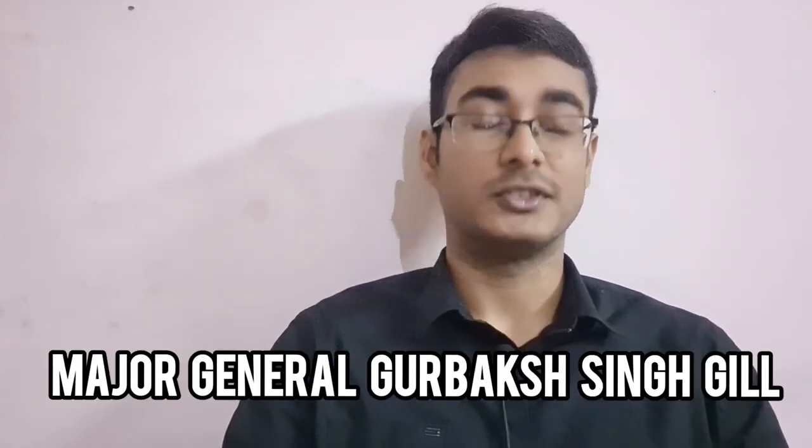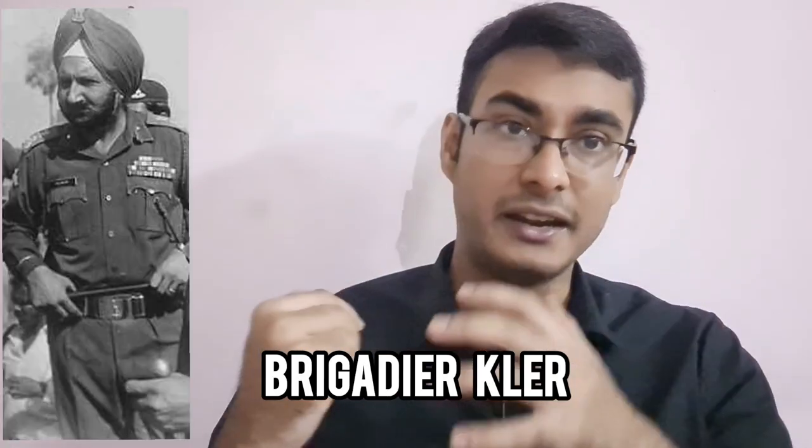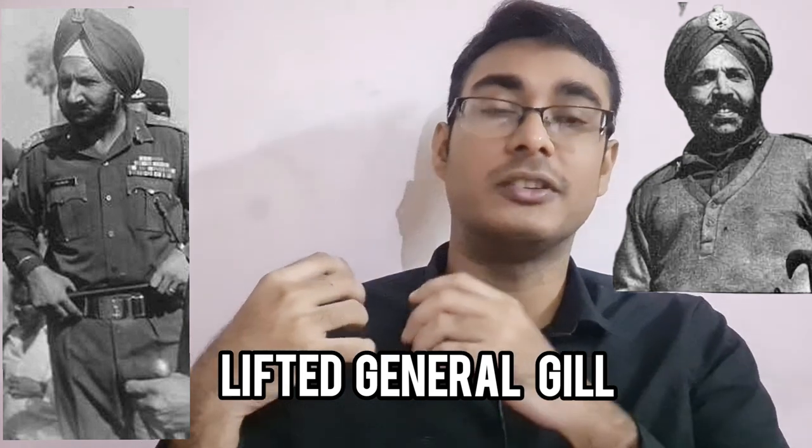Then he saw the first grim sight: Major General Gurbukh Singh Gill, whose feet had been blown apart by the explosion. He was wounded and bleeding. Another jeep was following, and Brigadier Sinclair lifted General Gill onto his shoulder and placed him on the second jeep. Even Sinclair himself was wondering how he had survived — he was not only alive, but in one piece.